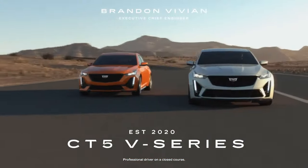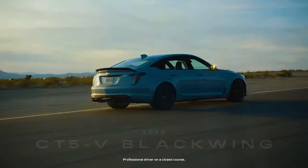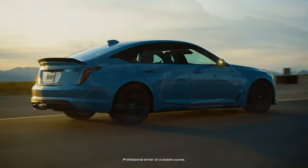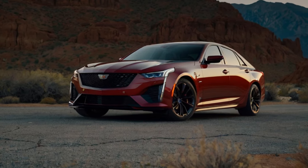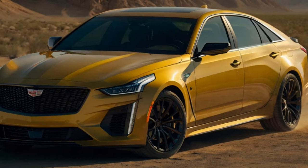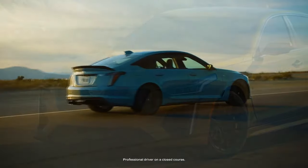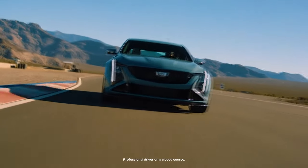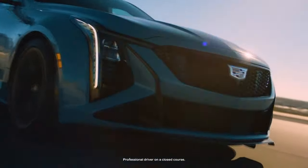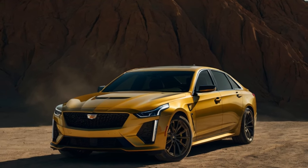All CT5 models, including the CT5-V and CT5-V Blackwing, have been refreshed with bolder front-end styling that aligns them more closely with Cadillac's modern design language. Vertical stacked headlights, reminiscent of the now-retired CT6, add a striking touch and feature animated sequences when you approach or walk away with the key fob. Enhancements like a redesigned grille, new rocker panels, and an updated rear spoiler give the car a balance of elegance and aggression. Cadillac also keeps the color palette exciting, offering bold options like Cyber Yellow Metallic on our test car, alongside three new hues.